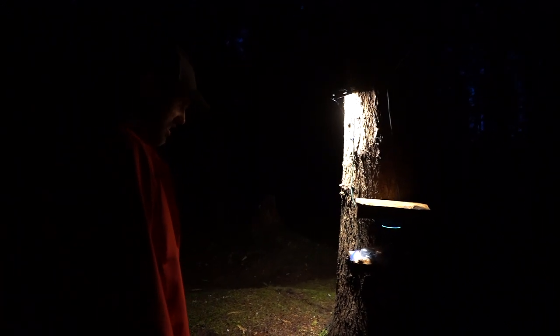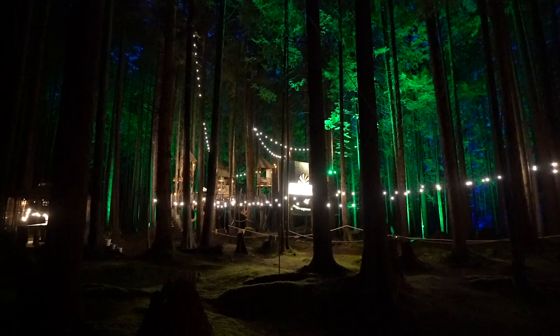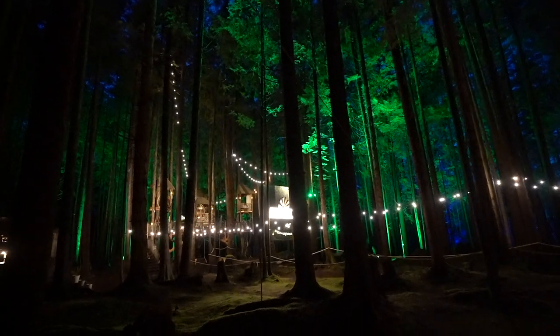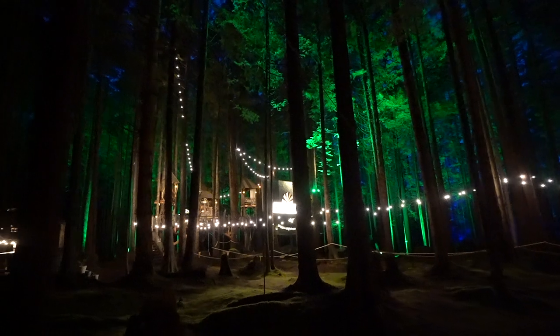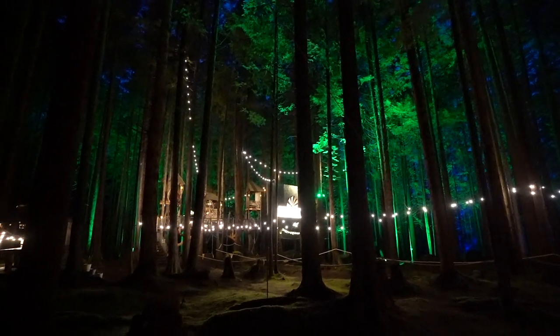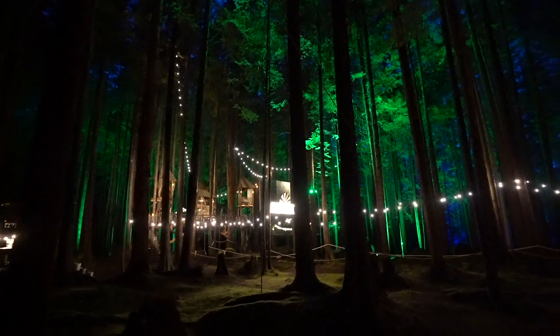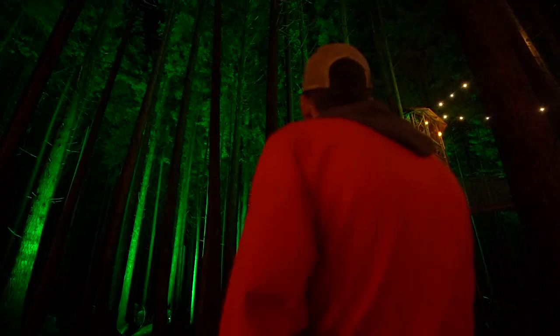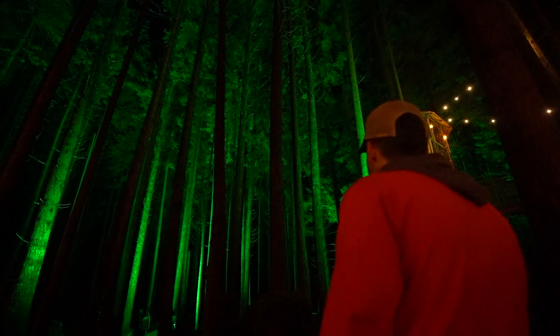Welcome to the Emerald Forest lighting ceremony. FYI, directly behind you in the building at the end of the string lights is a bathroom for the ladies to use. Guys, go find a tree — it's the best part of being a guy in the forest. But do not pee on the electric fence. The lights are about to go out — enjoy.